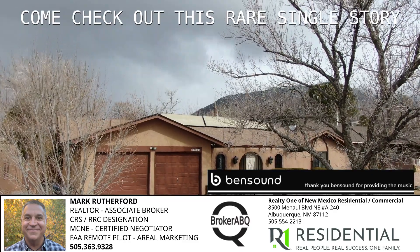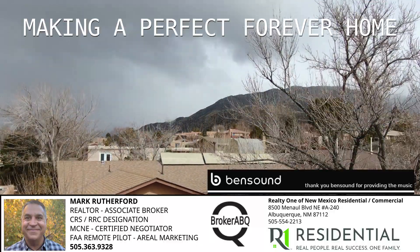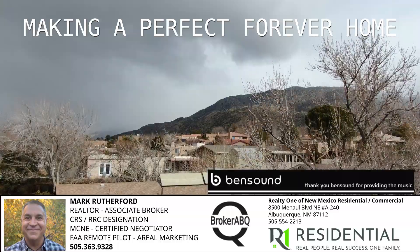Come check out this rare single-story home with no steps, making it a perfect forever home with your personal touches, upgrades, and remodeling.